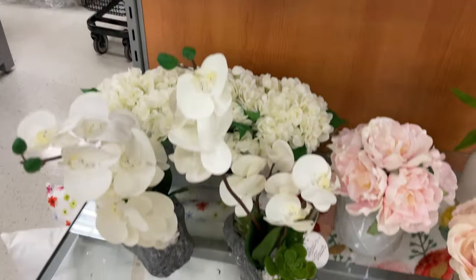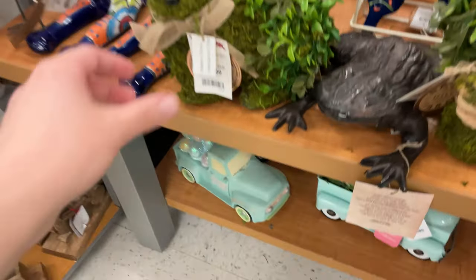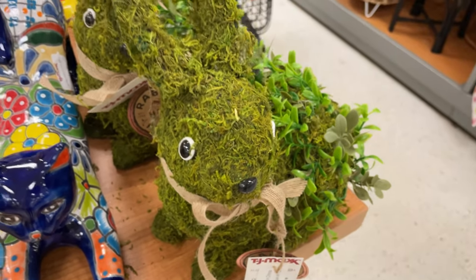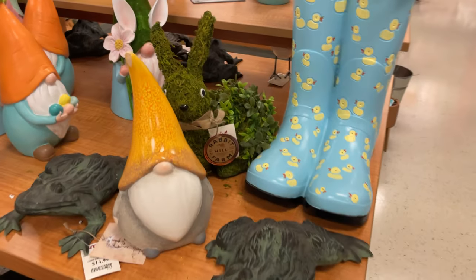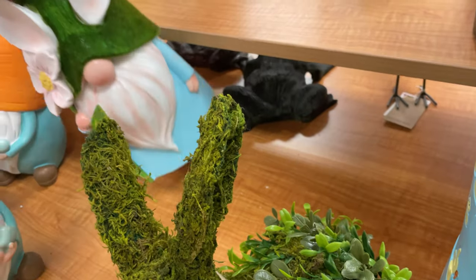Look at this nice little decor — succulents. This doggy succulent is so cute, $10 for that one. I like these little garden ones, they're $12.99. That one's missing an eyeball but these are really cute for Easter. Look at these cute little gnomes — the really big ones are $16.99.